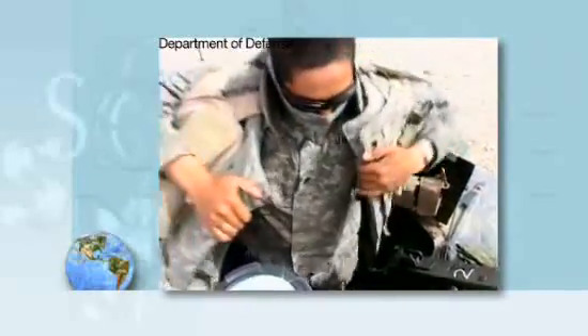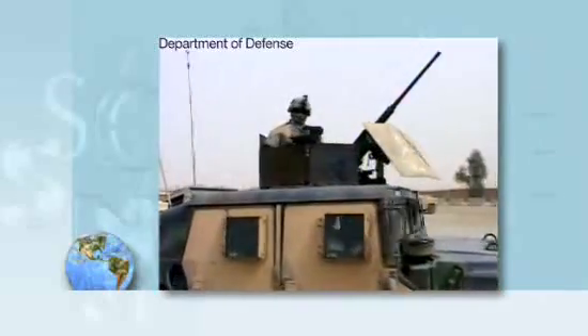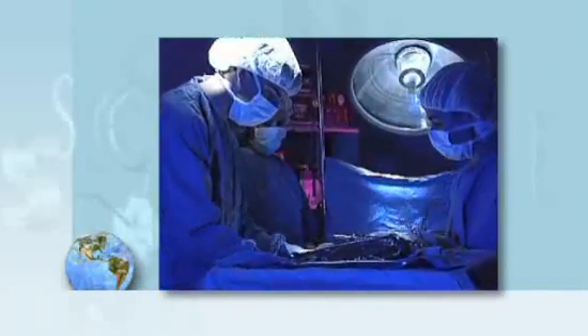Rabi is working with the U.S. military to improve body armor and strengthen combat vehicles. In the operating room, this material may advance knee and hip replacements.